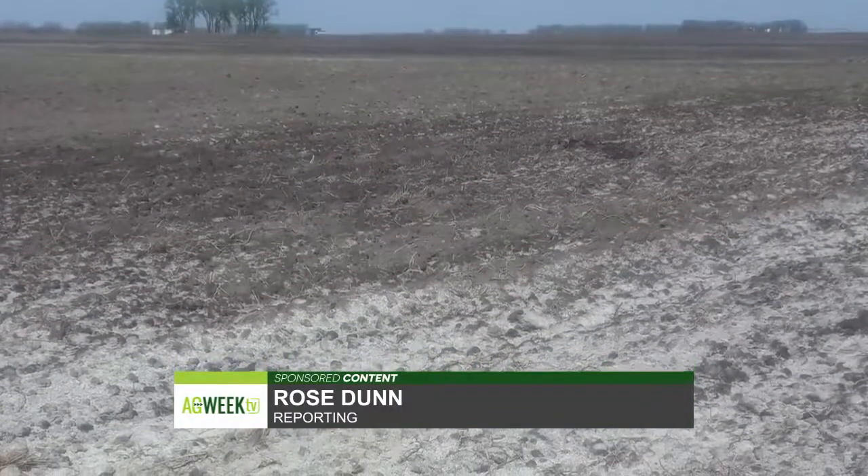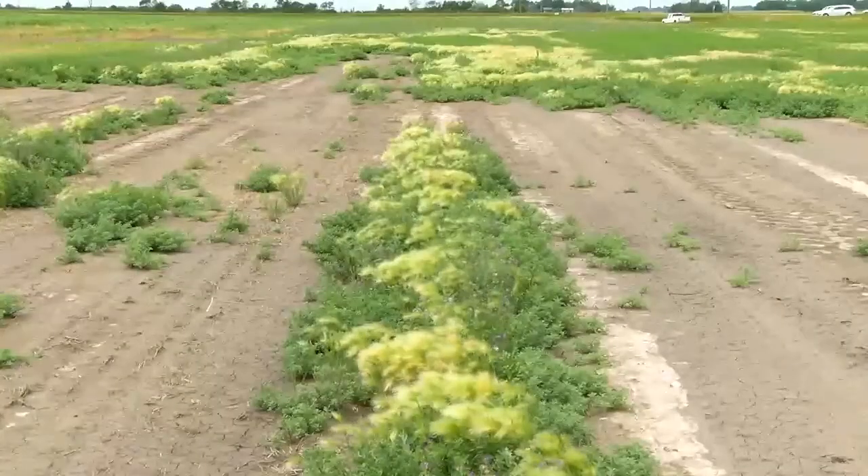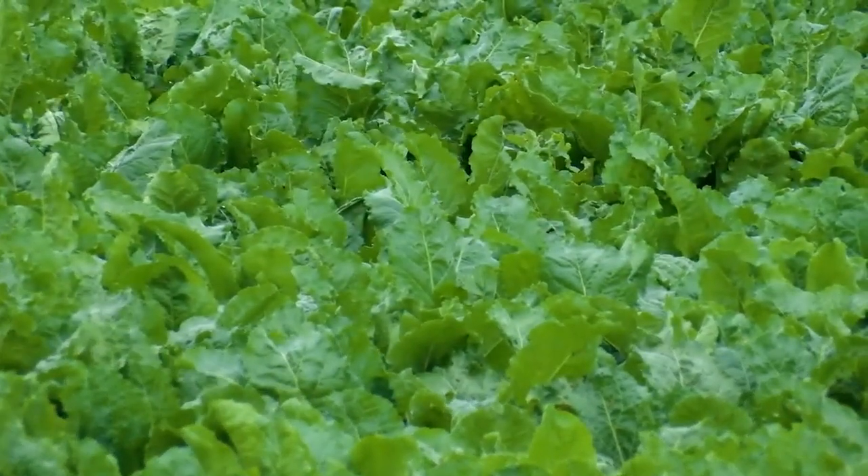Too much calcium leaves soils unproductive and costs growers money. Land can become too saline from too wet or dry conditions, irrigation, or a number of other factors, but a product called Calcene can help solve that.